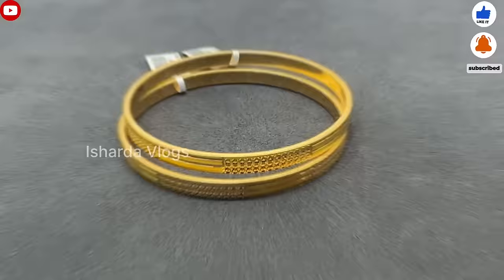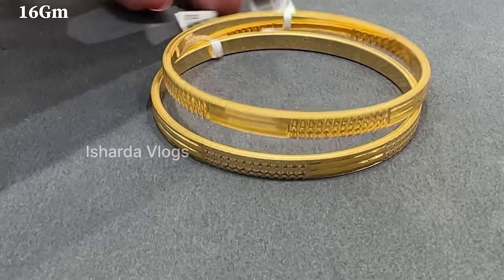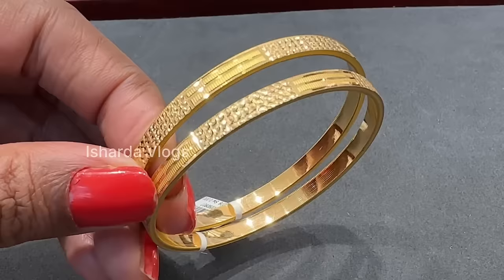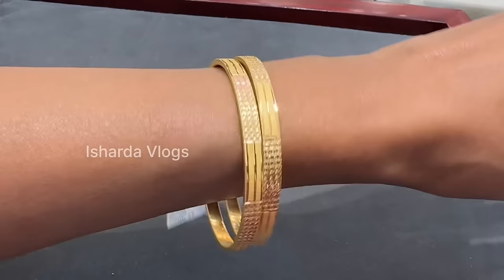This is our first design. The design is very amazing. For daily wear, I guess they are the best. You can see this single bangle — almost 8 grams. You can see this pair of 16 grams. The design is not too much, and you can see the best price. And here, try-on also — you can see how it will look when worn.